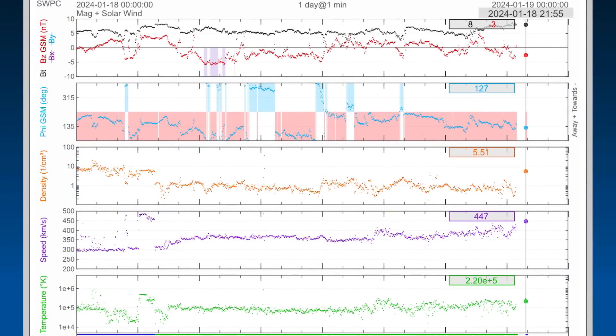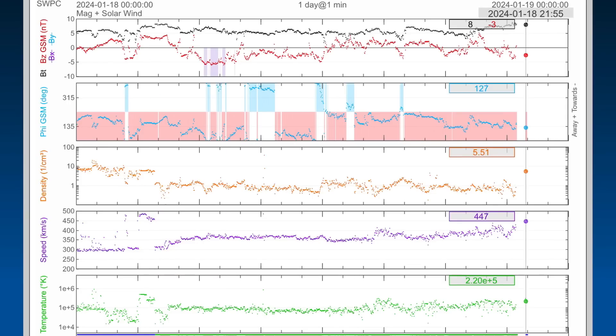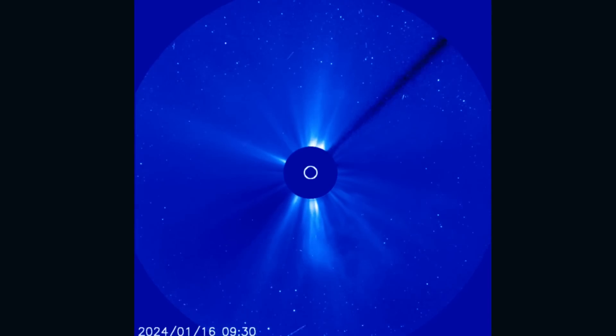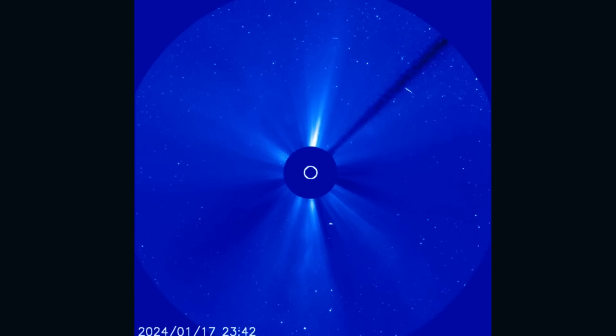Real-time solar wind — right now we're sitting at 447 kilometers per second, after being elevated a couple days ago to about 483. It did spike, and then a small spike again — coronal hole wind stream. LASCO 3 showing the last 48 hours of energies taking off from our sun.